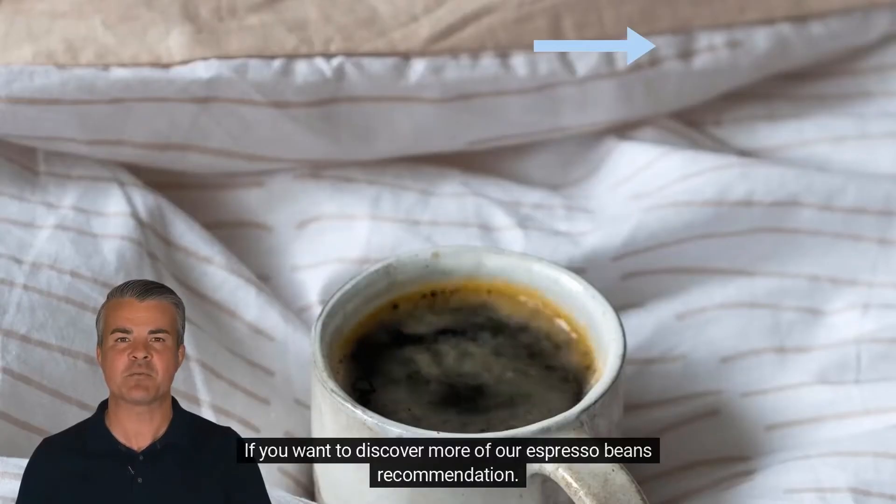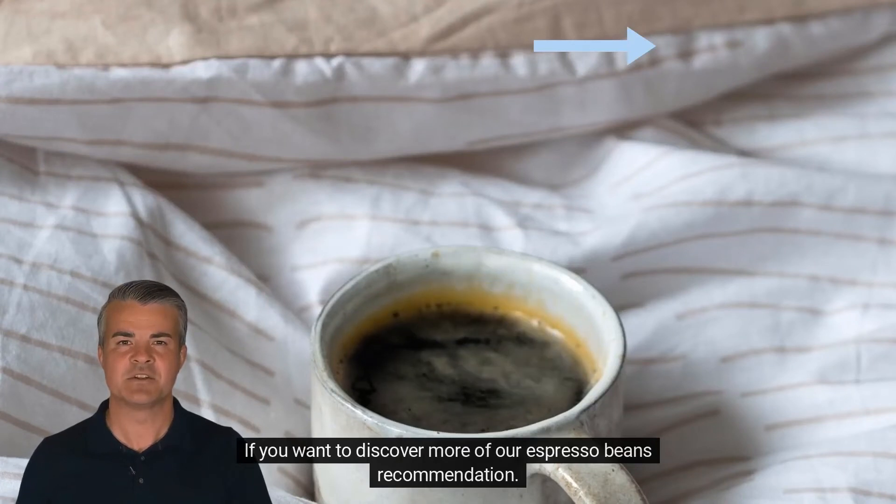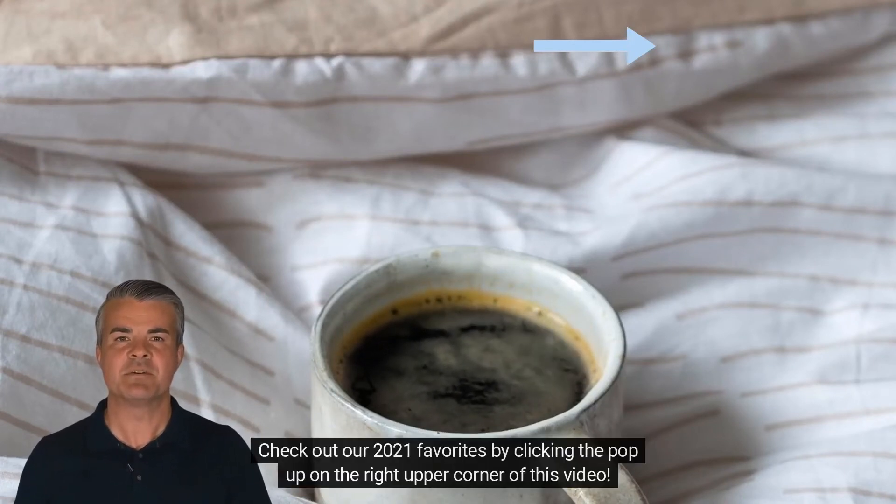If you want to discover more of our espresso beans recommendations, check out our 2021 favorites by clicking the pop-up on the right upper corner of this video.